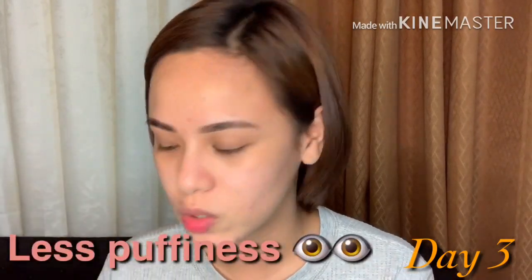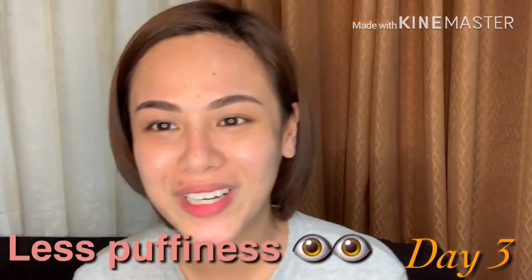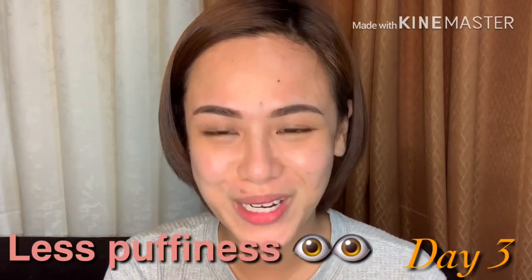Depends on how much the puffiness of my eyes has gone down. It seems like maganda yung outcome ng pambili ko nito — hindi sayang ang pera.